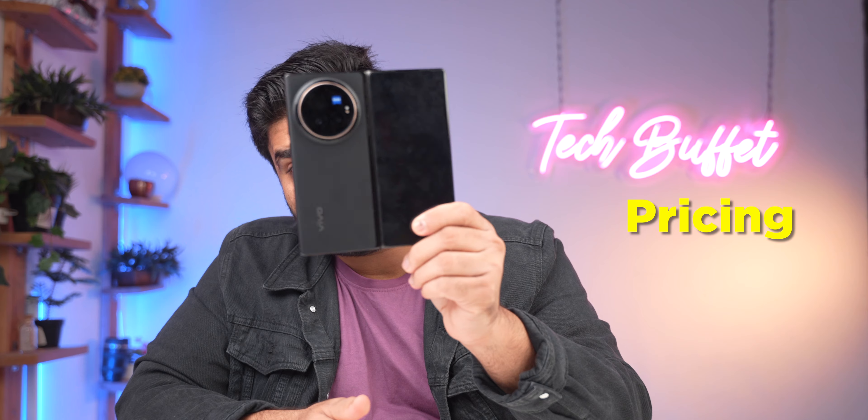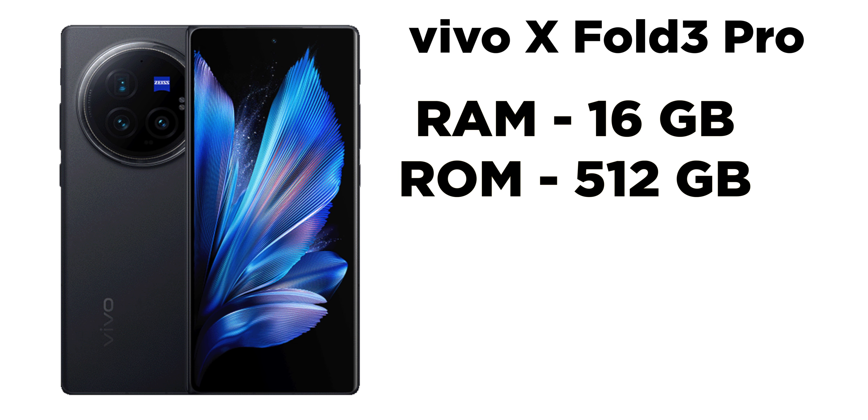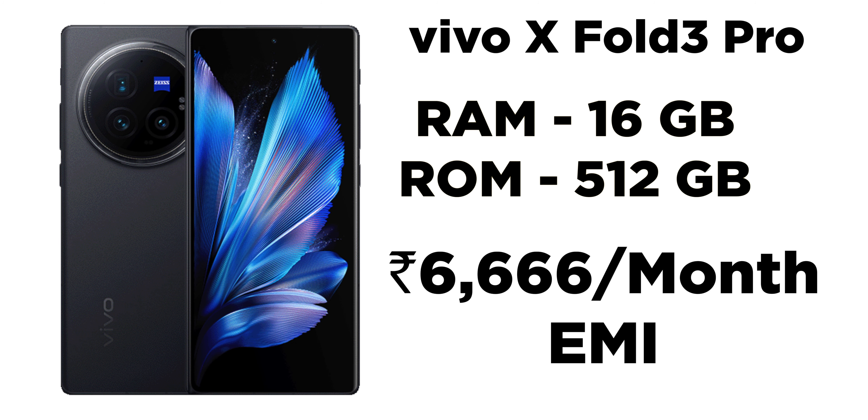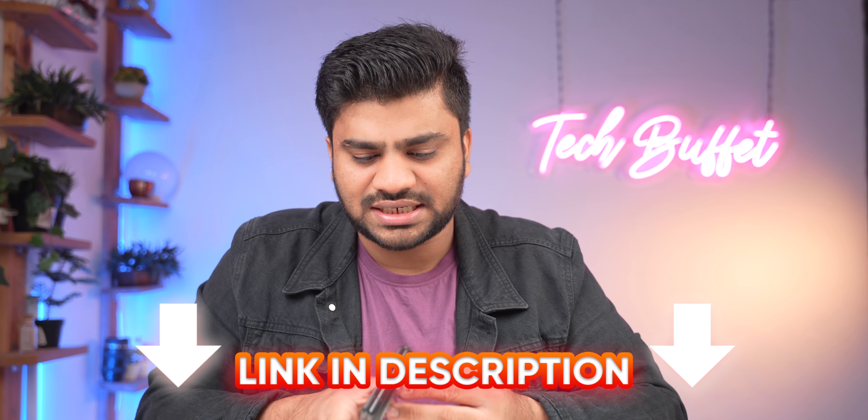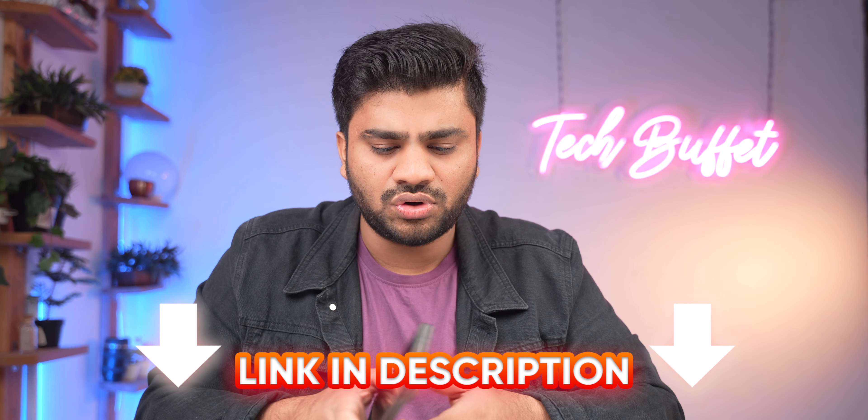For pricing, this smartphone comes in 16GB RAM with 512GB storage at ₹1,59,999. There are bank offers and discounts available, and you can purchase on EMI starting at around ₹6,666 per month. The first sale is on June 13 — the link is in the description below. I hope this video was helpful — if so, please like, share, and subscribe. See you. Thank you so much. Bye.